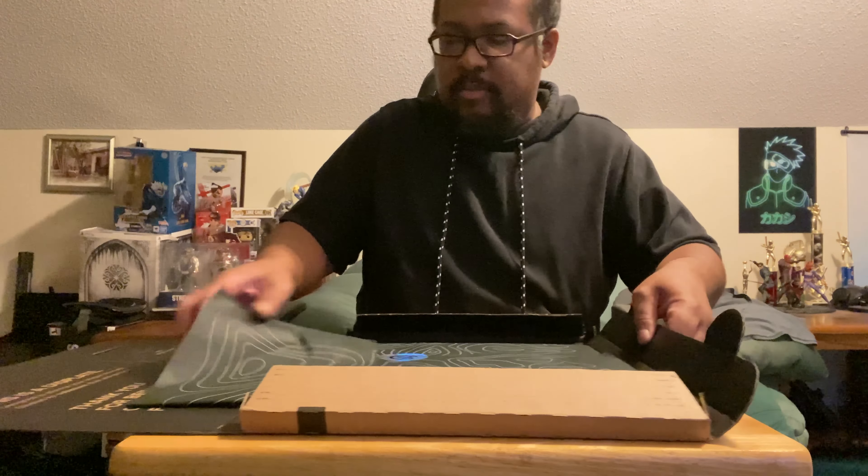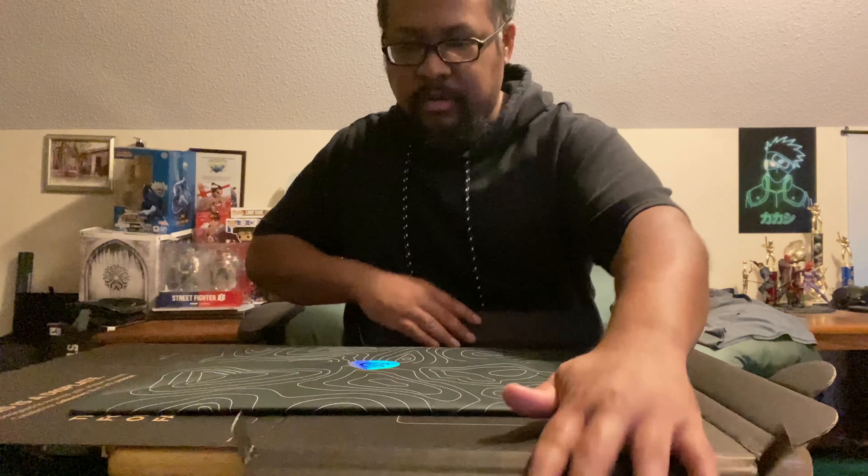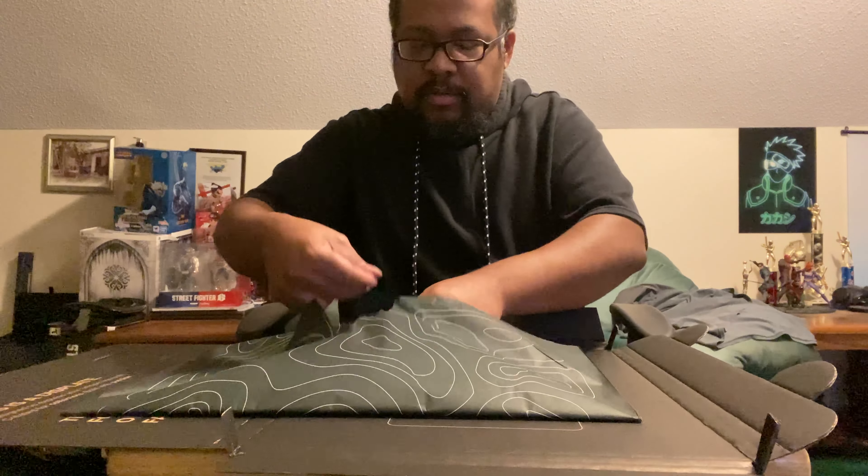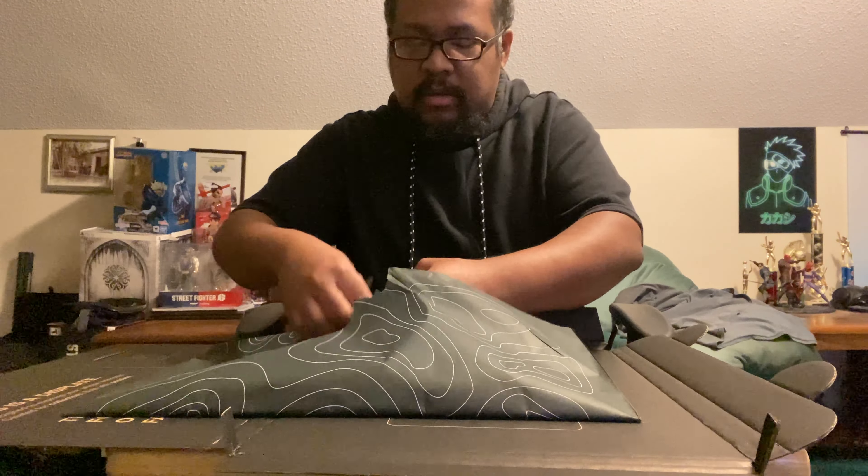I'm gonna start opening it now. I'll leave this here and scratch it open to show y'all the display poster I got.